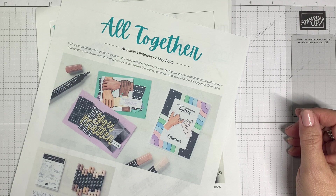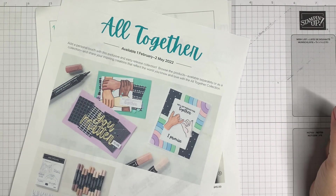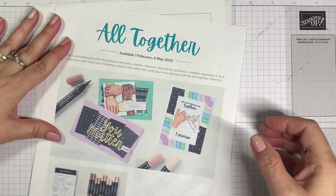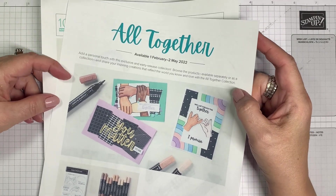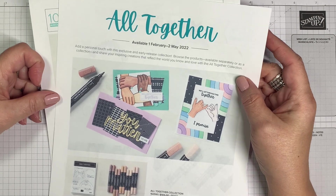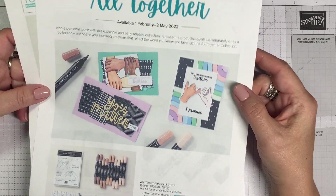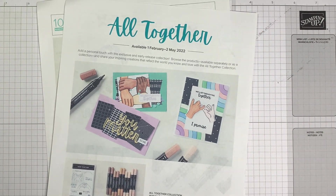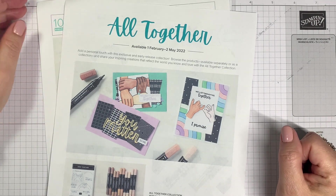We're in February — can you believe it? There is a new kit in town: the Altogether Collection. I'm really excited about this because it comes at a very appropriate time. I really think the sentiment and the idea behind the set is wonderful. We're going to make a couple of cards tonight. I tried to keep it simple so I don't go too long and wear my voice out.